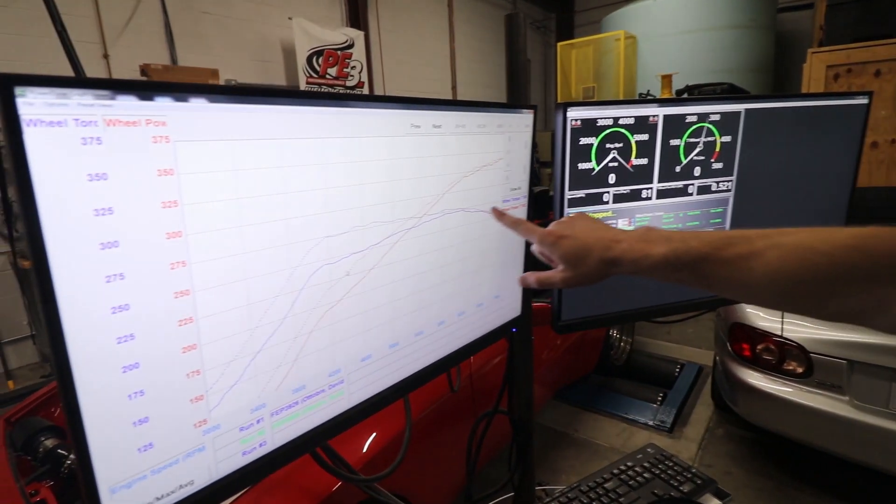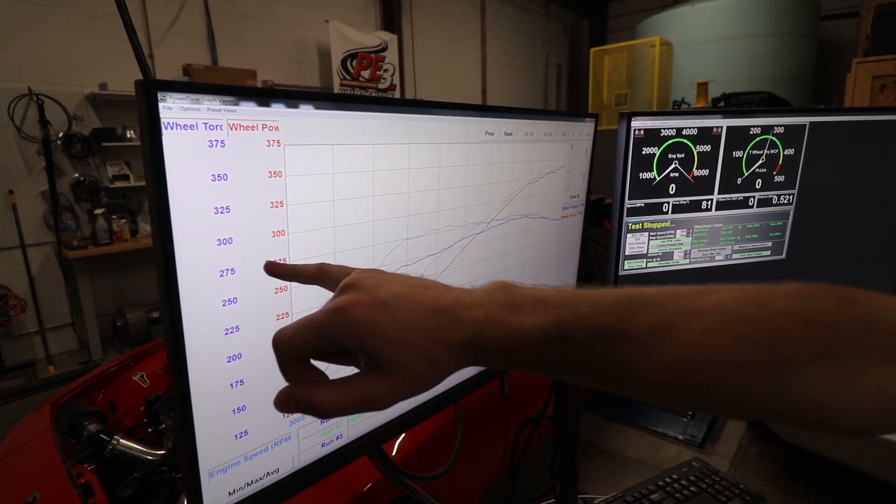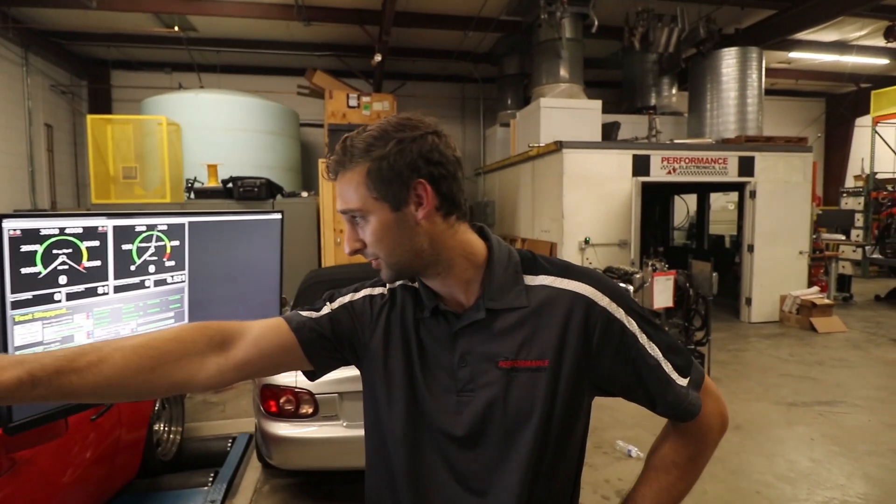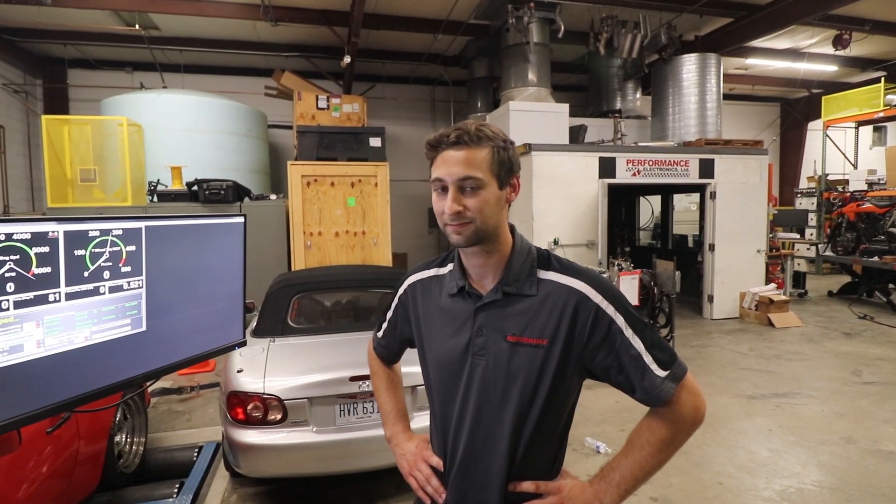If you look at the curve itself it's very flat — you're above 275 foot-pounds of torque from about 4,200 rpm all the way to 6,200 rpm. That's going to be really good and drivable on the track. Yeah, especially once we add boost and timing and really get this thing dialed in, it's going to be nasty. It's going to be a good car.